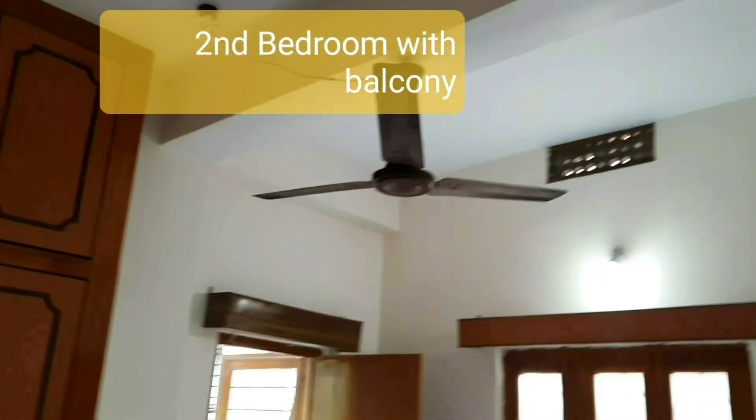Common bathroom. This is a bedroom. Common bathroom.